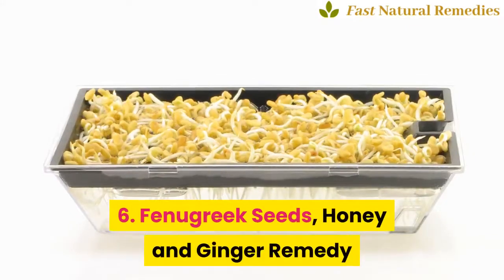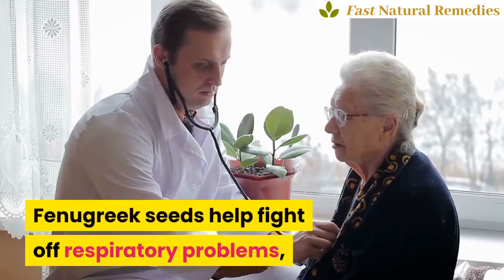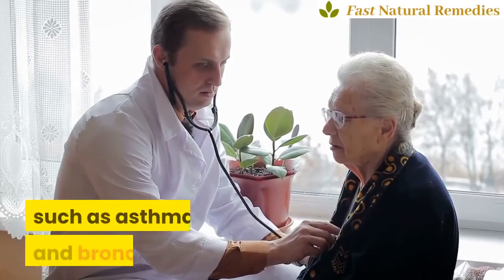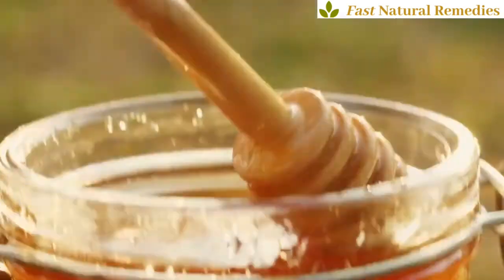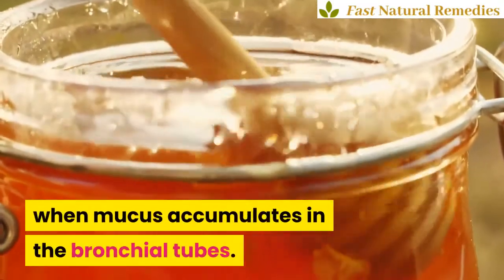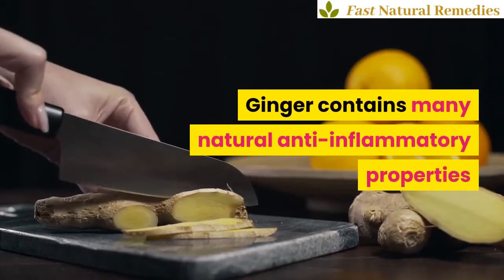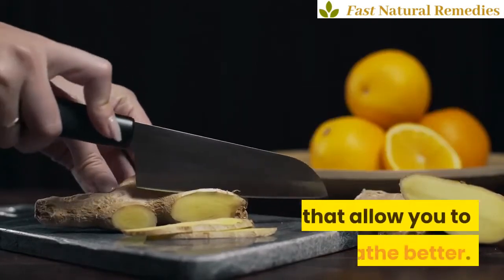6. Fenugreek Seeds, Honey and Ginger Remedy. Fenugreek seeds help fight off respiratory problems, such as asthma and bronchitis. Honey helps prevent airway constriction, which occurs when mucus accumulates in the bronchial tubes. Ginger contains many natural anti-inflammatory properties that allow you to breathe better.